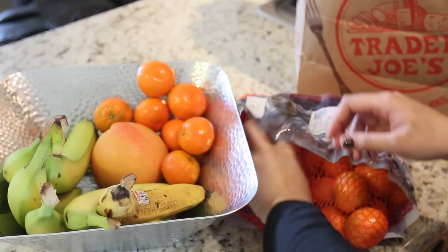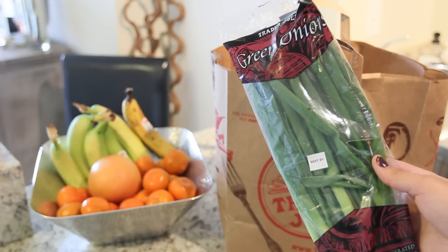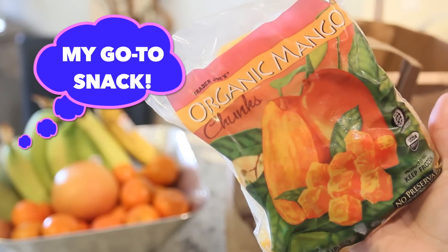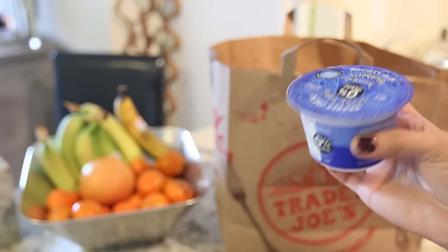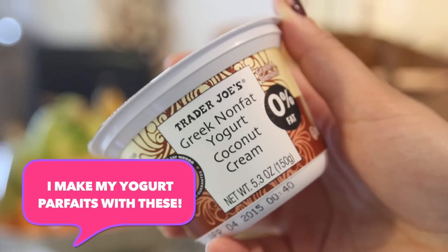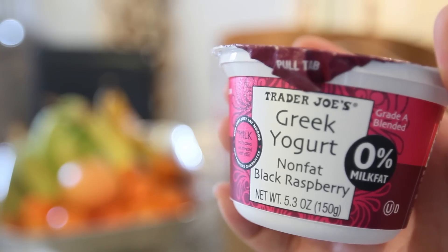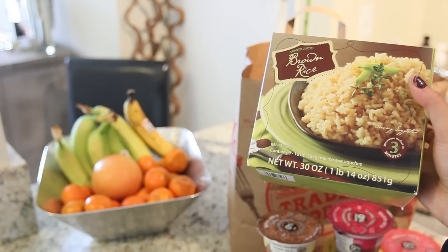Green onions are great to have around to add extra flavor to your food. I also picked up a bag of frozen mangoes — I saw they were back in stock at the store and got really excited about it. And then I got a ton of yogurt; I love Greek yogurt and they have a nice variety of different flavors to choose from.